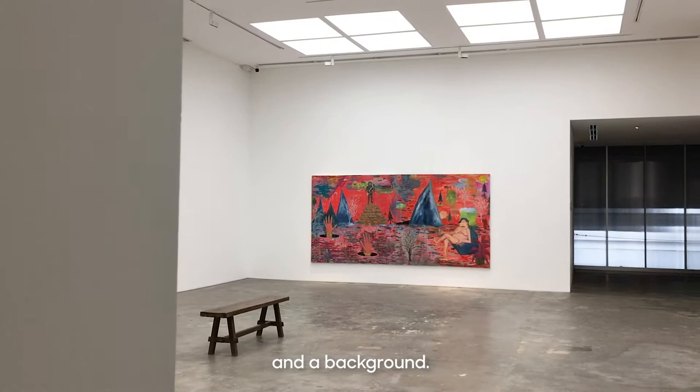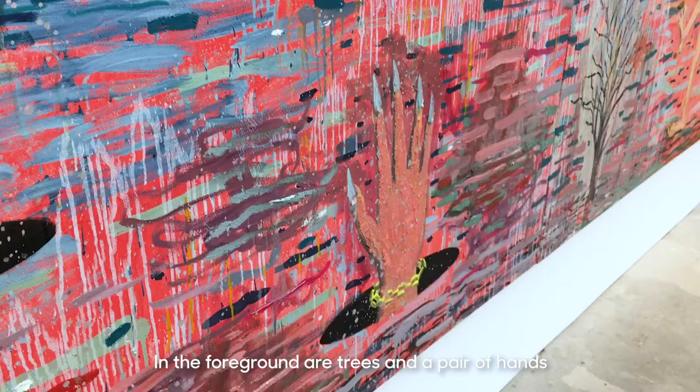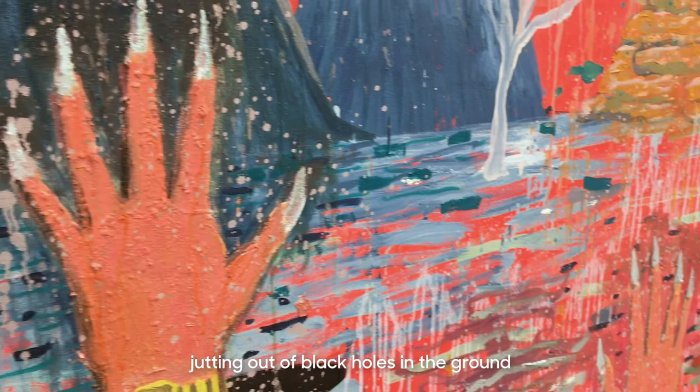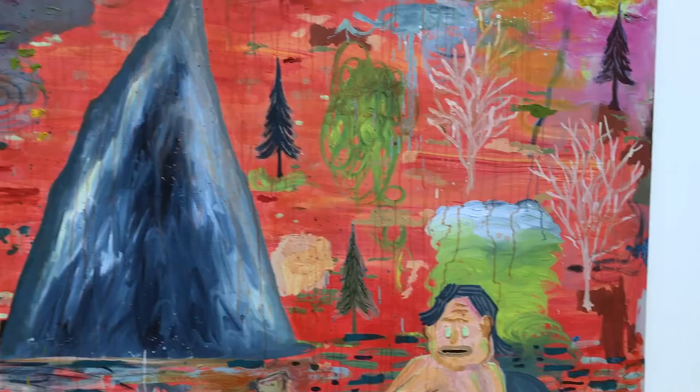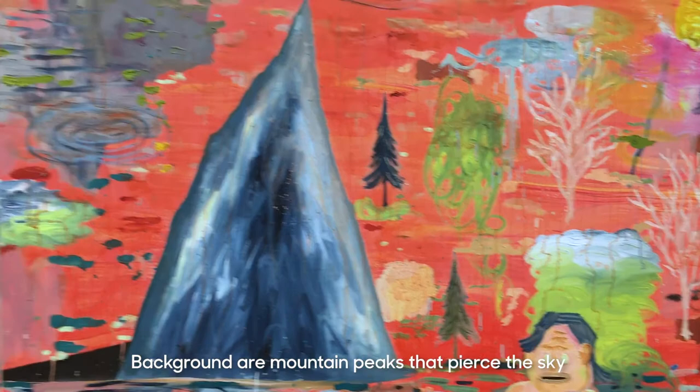The landscape follows formal composition rules: a foreground, a middle ground, and a background. In the foreground are trees and a pair of hands jutting out of black holes in the ground that look like outer space. The mid-ground is a soupy swamp of color — red, green, blue — reflective of the sky above. The background features mountain peaks that pierce the sky in inverted Vs, jutting out of the same black holes as the hands.